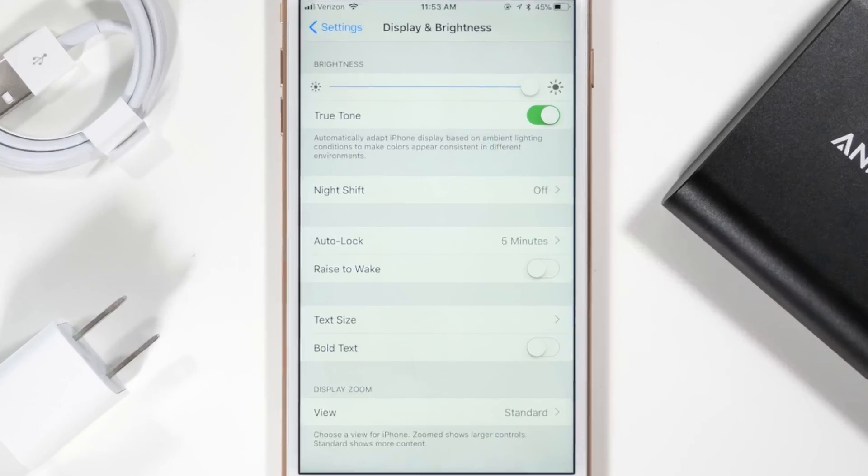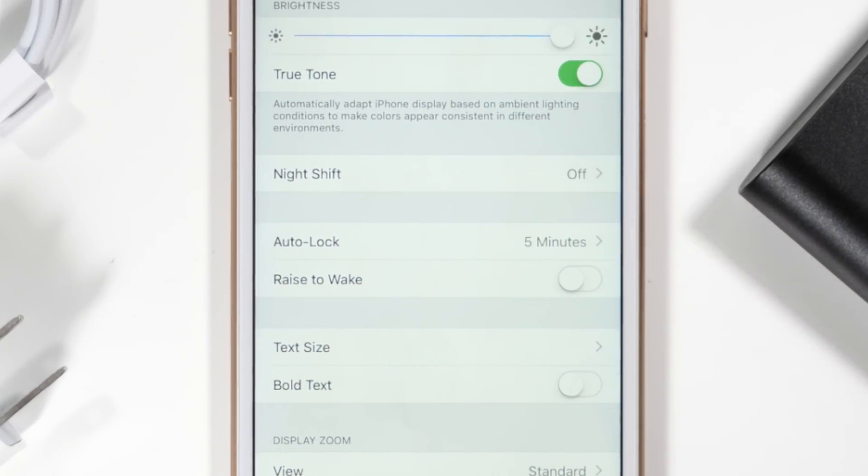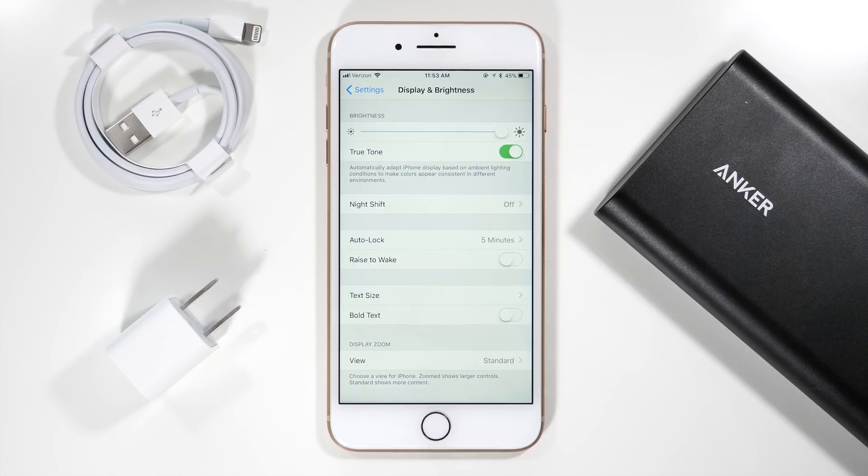The last setting in this menu that I would recommend changing is the raise to wake feature. This feature is sometimes annoying because when you hold up your device and don't necessarily want to turn it on, it does anyways. In the long run, that will take up some battery life, so make sure that is off to save a bit more battery life on your device.